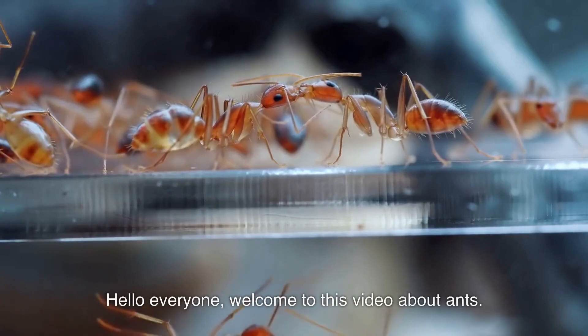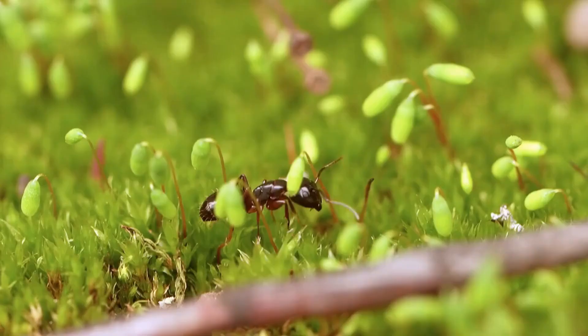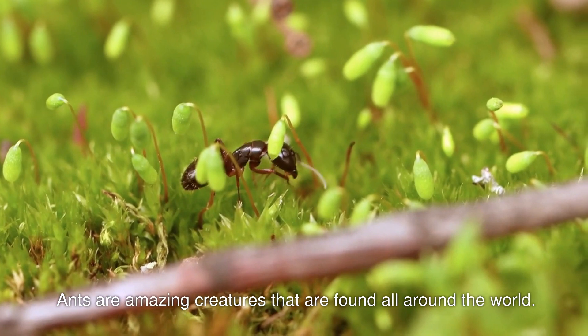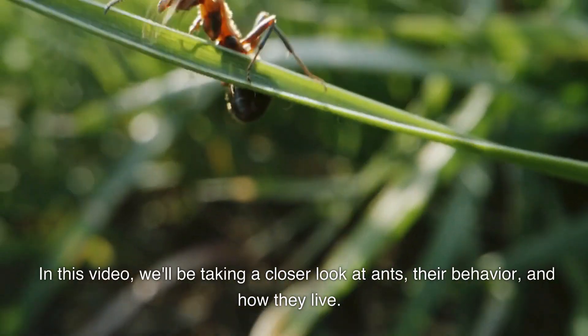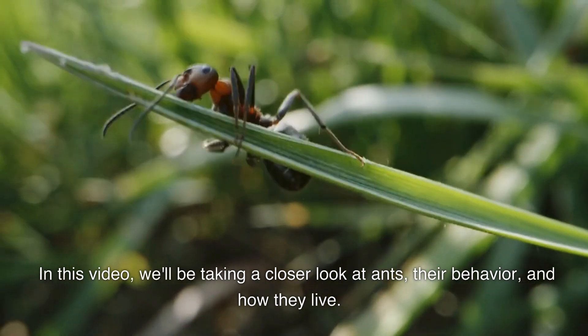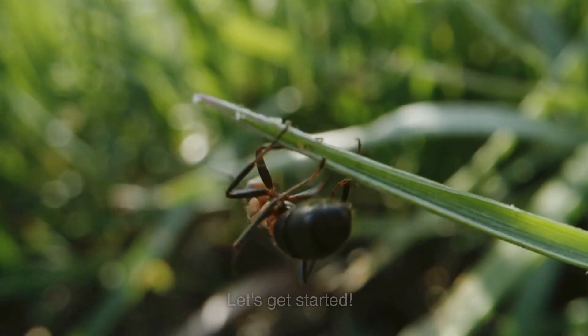Hello everyone, welcome to this video about ants. Ants are amazing creatures that are found all around the world. In this video, we'll be taking a closer look at ants, their behavior, and how they live. Let's get started.